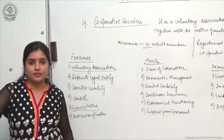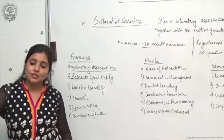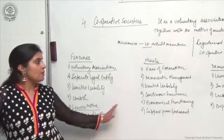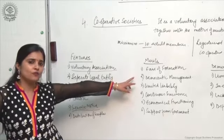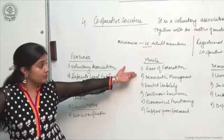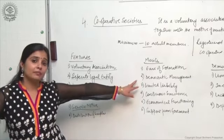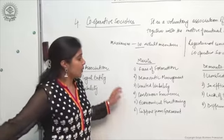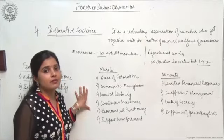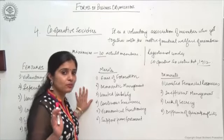Coming to the merits: ease of formation — a minimum of 10 adult members are required and it is registered under the Cooperative Societies Act 1912. There is democratic management wherein all issues are decided democratically, every member is given a chance to vote, and every member casts one vote. The principle of one man, one vote applies irrespective of the amount of capital contributed by the members.